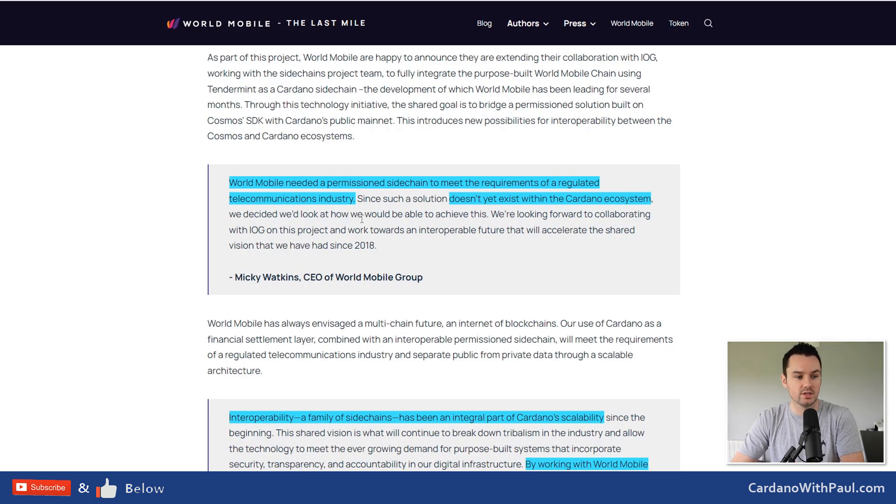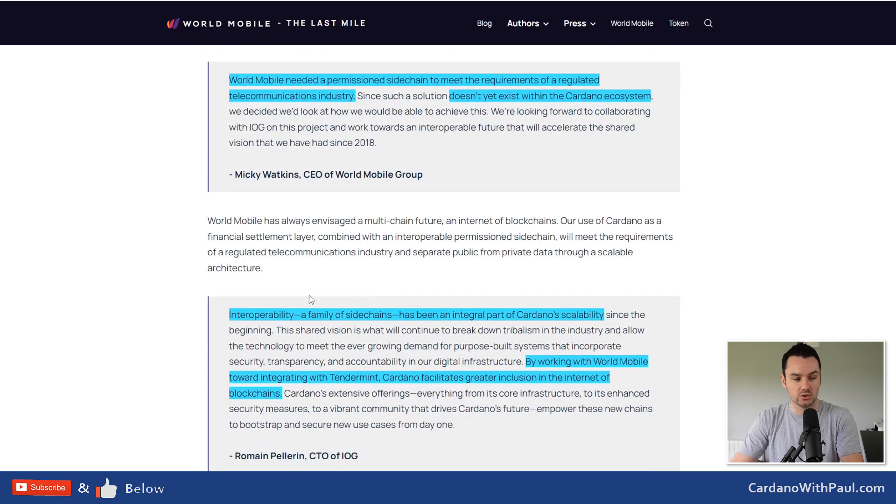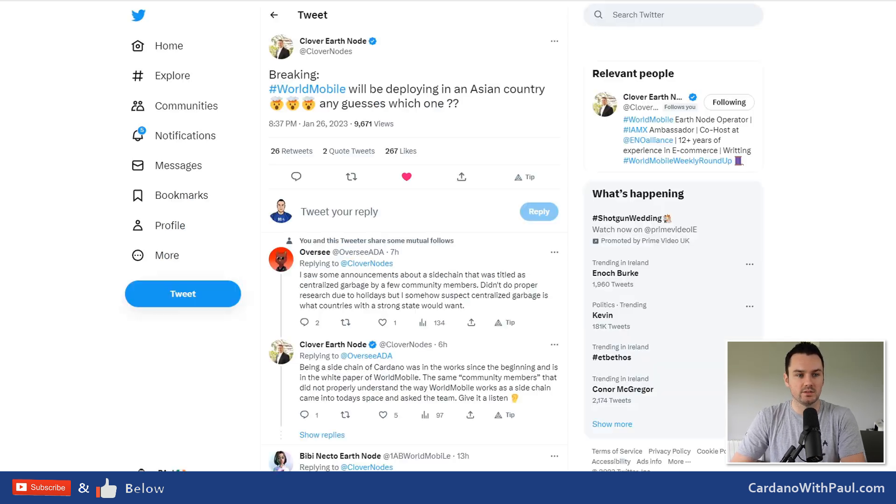They've gone with a sidechain linked back into Cardano, built using Tendermint which is part of the Cosmos SDK — it's not building on Cosmos, it's using the SDK. Roman from IOG talks about interoperability: 'A family of sidechains has been an integral part of Cardano's scalability. By working with World Mobile toward integrating with Tendermint, Cardano facilitates greater inclusion and an internet of blockchains.' IOG also released their sidechain toolkit recently. I recorded a call with Sebastian from DC Spark about sidechains, layer twos, and layer ones — why projects would launch on sidechains rather than the layer one — coming out early next week.